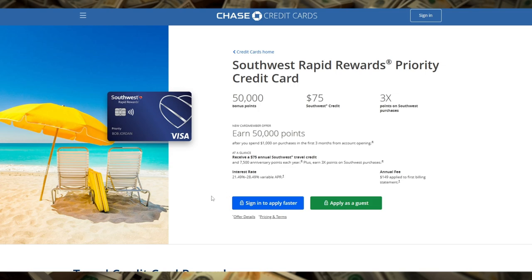With a generous sign-up bonus, new cardholders can earn up to 75,000 points after meeting the minimum spend requirement of $3,000 within the first three months. These points can go a long way, especially when you factor in Southwest's generally low-cost fares and the fact that points can be redeemed for any seat, any time, with no blackout dates.